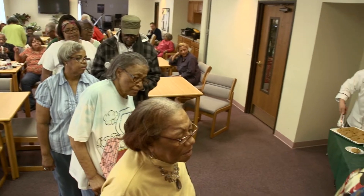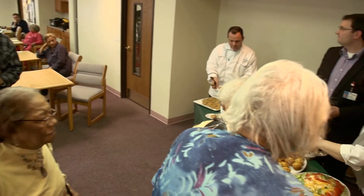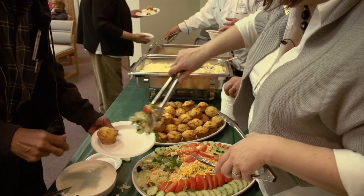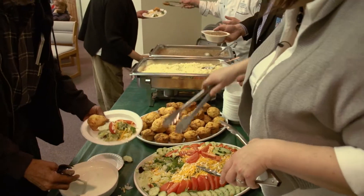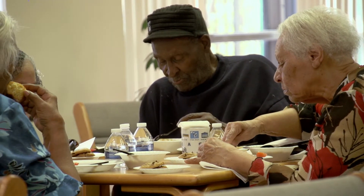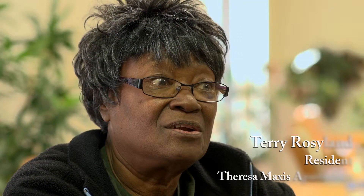After they get the instruction component, they're going to enjoy this really great meal together, have a chance to talk amongst themselves about what they learned, and we remain available to answer questions that come up after. You need to know how to take care of your body. It's about learning everybody how to cook better, eat better, and stay healthy.